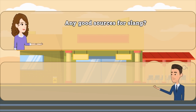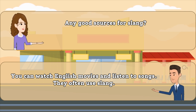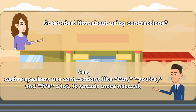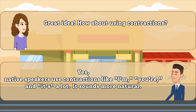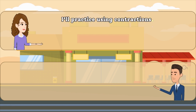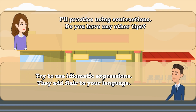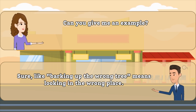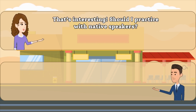Any good sources for slang? Great idea. How about using contractions? I'll practice using contractions. Do you have any other tips? Can you give me an example? That's interesting. Should I practice with native speakers?